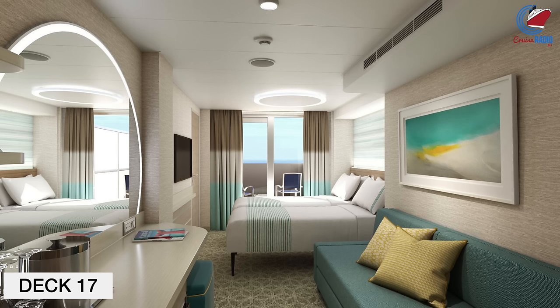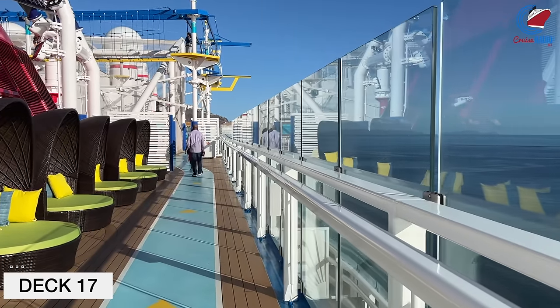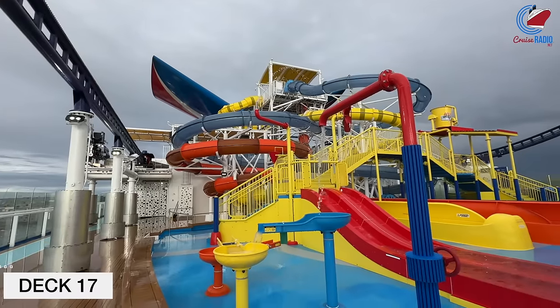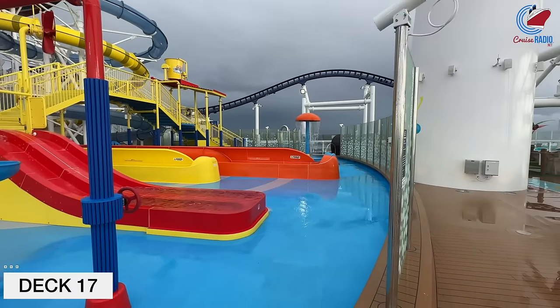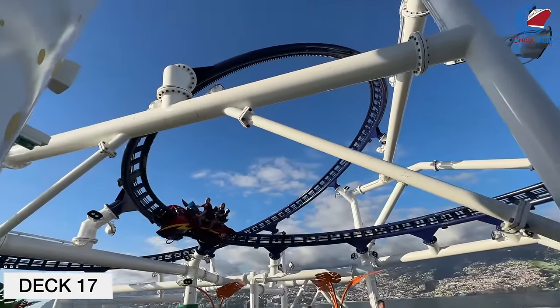Deck 18 is essentially split in half. On the aft portion, you'll have the ultimate playground zone — this is where you'll find a miniature golf course, basketball court, jogging track, foosball, and other things to play. Deck 18 is also where you'll check in for Bolt, the ultimate rollercoaster at sea. Not the first one — that was on sister ship Mardi Gras — but this is the second rollercoaster at sea. As of December 2022, Bolt was $15 for two times around the track.